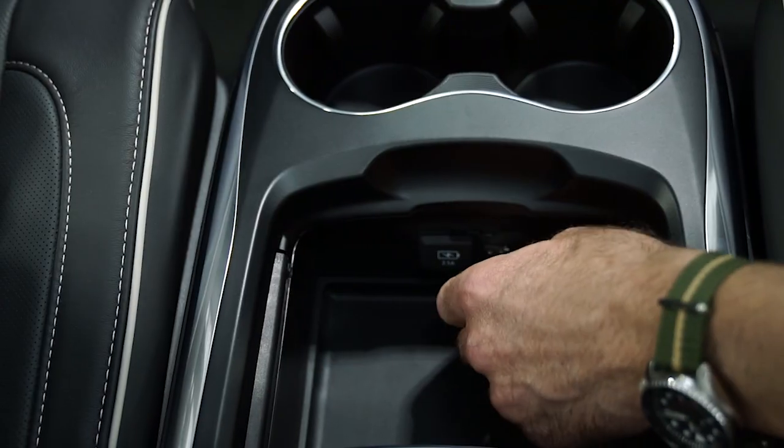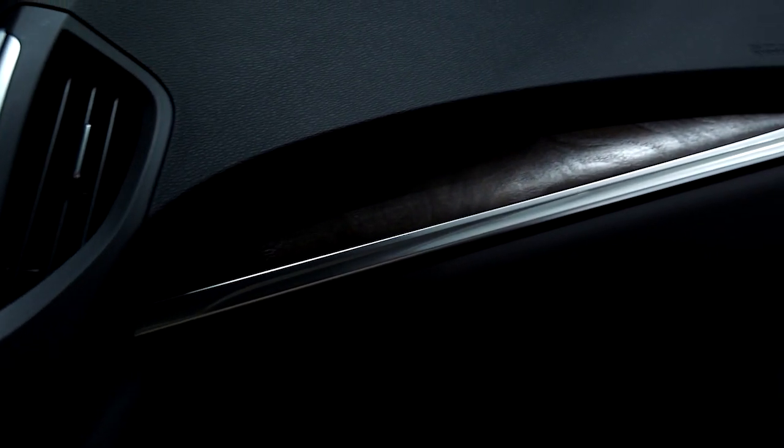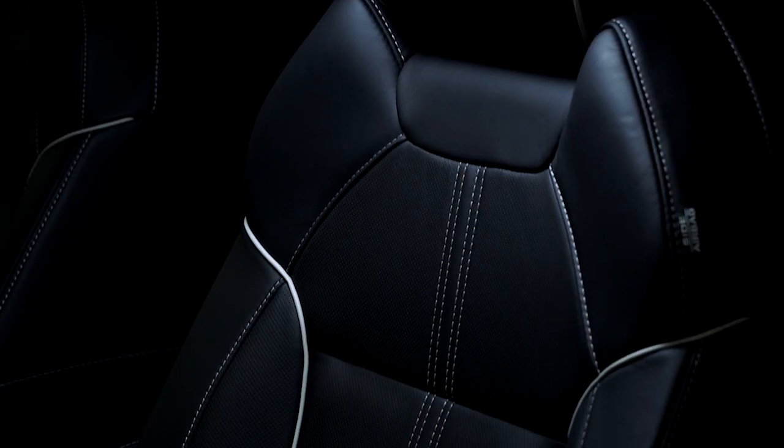Plus there are ports and plugs all over the car, which means everyone can stay connected. And if you want to up your style game, how about some handcrafted wood trim, premium leather seats with contrast stitching, or second row captain's chairs?